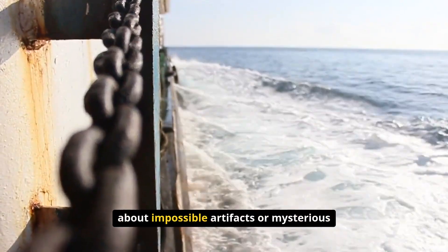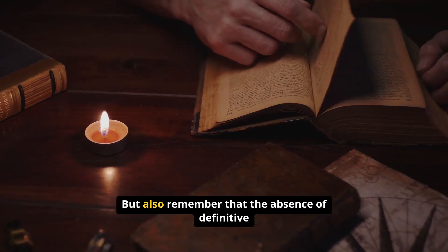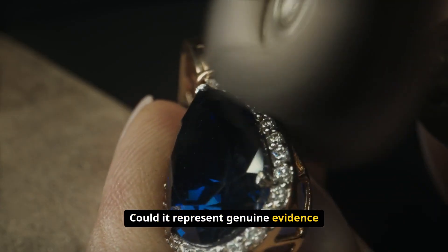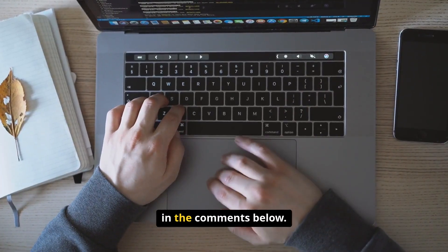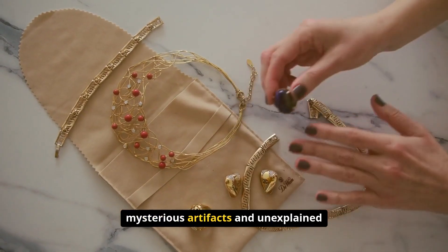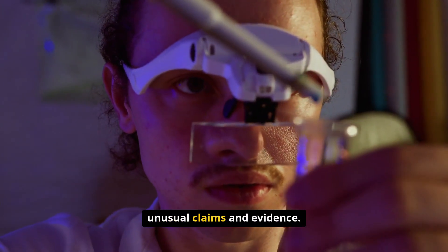The next time you encounter claims about impossible artifacts or mysterious discoveries from historical periods, remember the Ballarat chain. Ask about documentation, physical evidence, and alternative explanations — but also remember that the absence of definitive proof doesn't necessarily mean unusual discoveries didn't occur. What do you think about the Ballarat chain? Could it represent genuine evidence of anomalous processes, or is there a more conventional explanation? Let us know in the comments, subscribe, and hit the notification bell for more stories about mysterious artifacts and unexplained finds that challenge our understanding of history and geology.